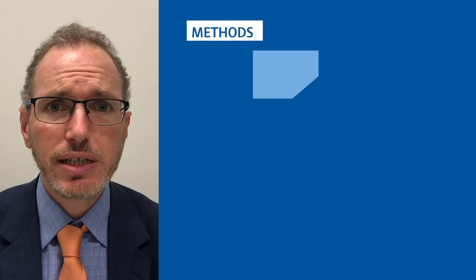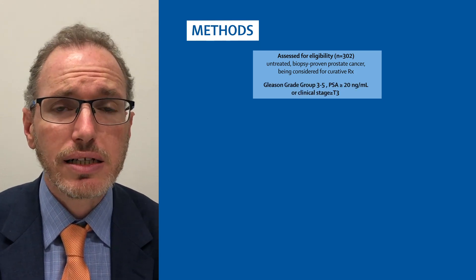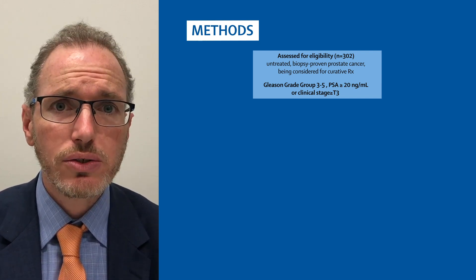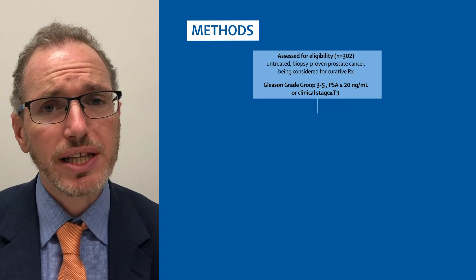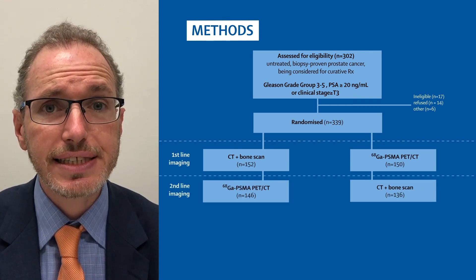In this study, we took 300 men with high-risk prostate cancer. This was defined by Gleason grade group 3, 4, or 5 disease, a PSA over 20, or clinical T stage 3 or higher. These men were then randomized to either PSMA PET-CT or the current standard of care bone scan and CT scan.